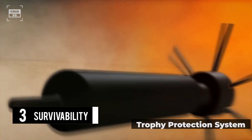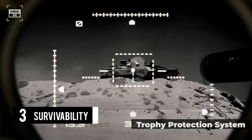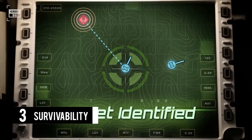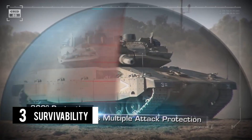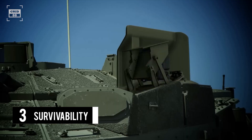The Merkava 4M Windbreaker variant is outfitted with the world-renowned Trophy Protection System. This system offers defense against rockets, ATGMs, and heat rounds. It employs precise target acquisition, tracking, and countermeasures to neutralize threats. With 360-degree protection and high-angle elevation coverage, it maintains user-defined safety zones for friendly troops.